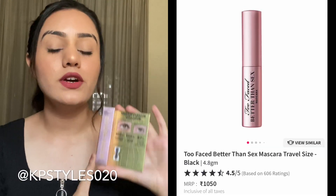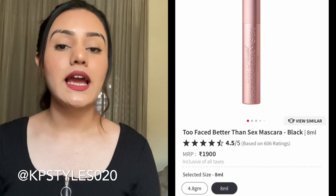First, let's talk about the price and size. This mascara comes in two sizes: 4.8 ml and 8 ml. I have the 4.8 ml, which is priced at Rs. 1050. If you want the 8 ml, the price is Rs. 1900. I bought the mini one to try it first and see if it's worth the money.